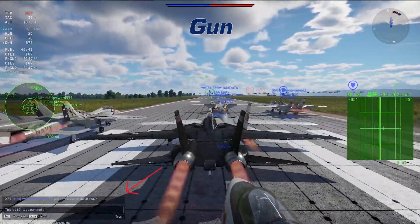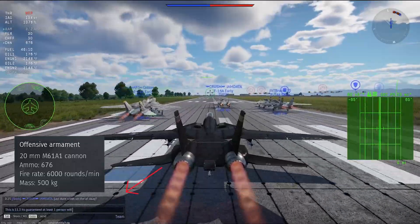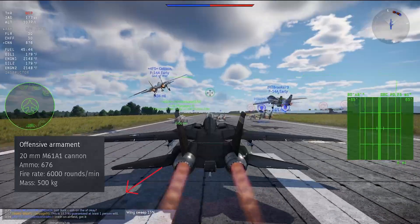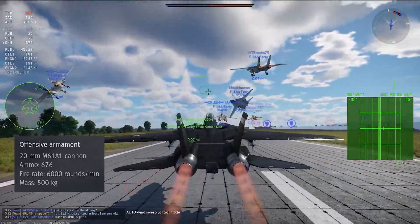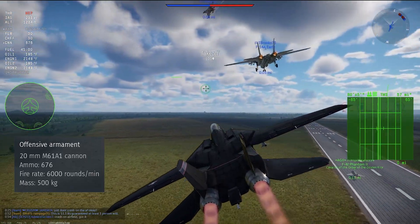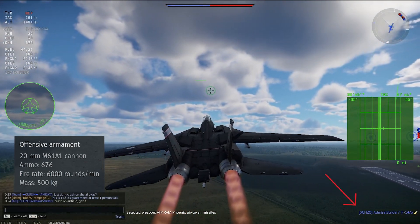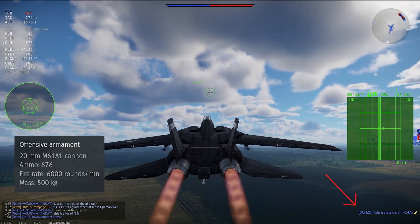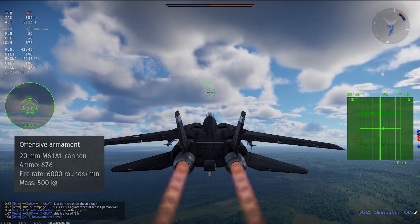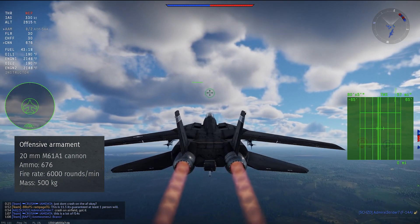The Tomcat is armed with an M61A1 Vulcan 20mm rotary cannon mounted on the left side of the nose with an ammo pool of 676 rounds. With its fire rate of 6,000 rounds per minute, you're looking at a trigger time of 6.76 seconds. The Vulcan is the gold standard for top-tier guns, combining a high rate of fire, good ballistics, a large ammo pool, and good damage. This is your main weapon for close-range dogfights.